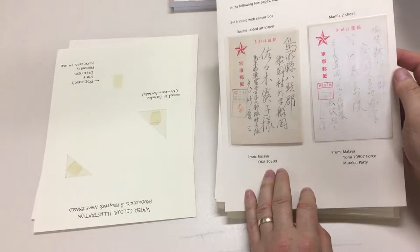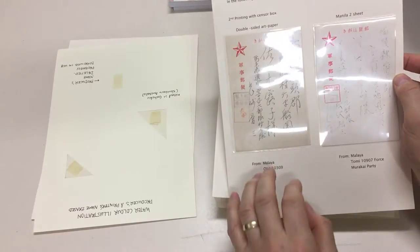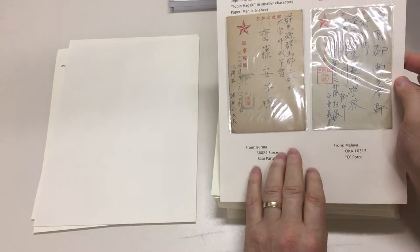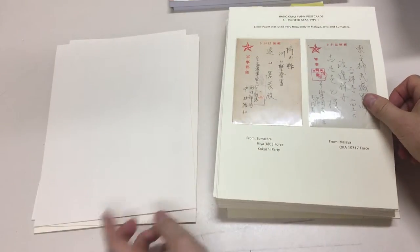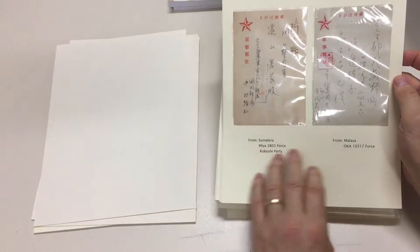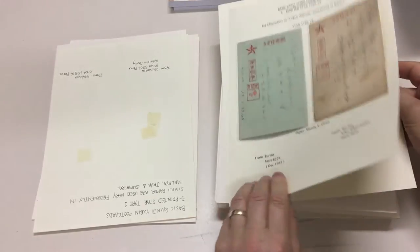That's a very white card. So these are identified as from Malaya, from Burma, Malaya, Sumatra, Malaya, Burma — a good range of types.